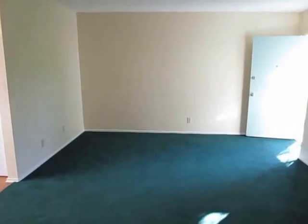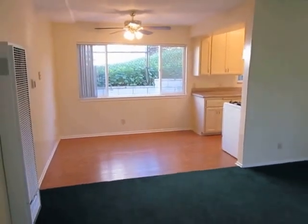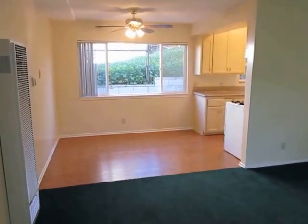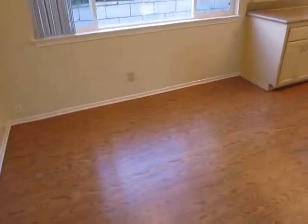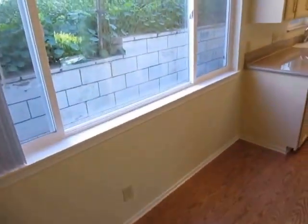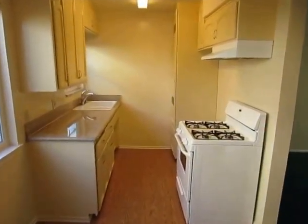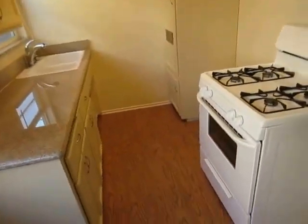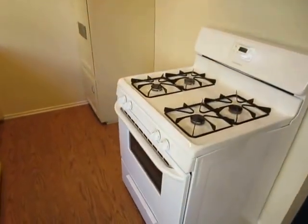This video is for a very spacious one-bed one-bath apartment located in the Boyle Heights neighborhood. It's in a very well-maintained 20-unit controlled access property. There are two laundry rooms on site and this unit comes with reserved parking for one car and a gated lot.